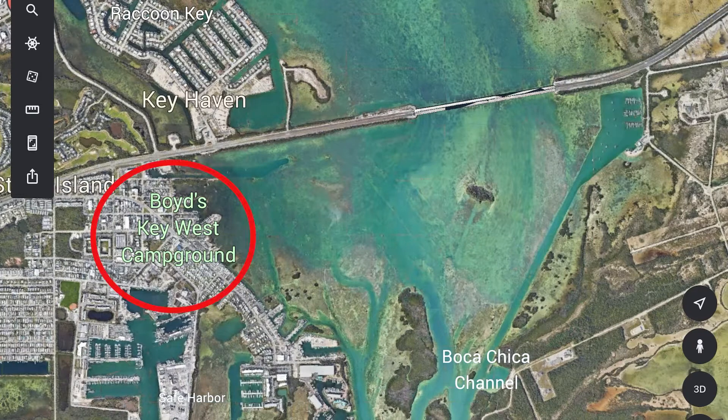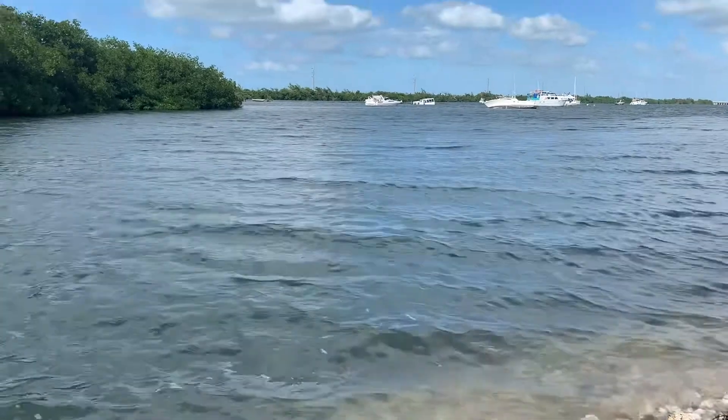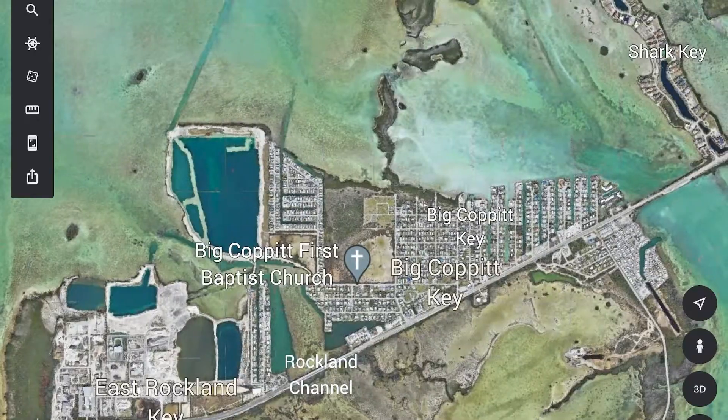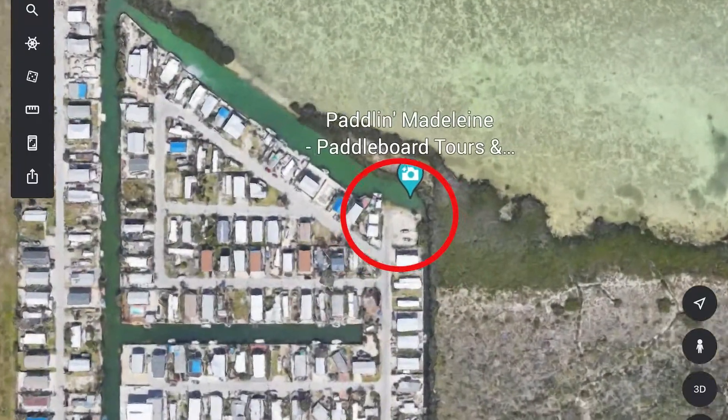So let's go to the map. I stayed at Boyd's Campground in Key West, which is actually on Stock Island. The first time I went out it was a couple of days after the wind had blown really, really strong, and I found this little launch — this little put-in right here.